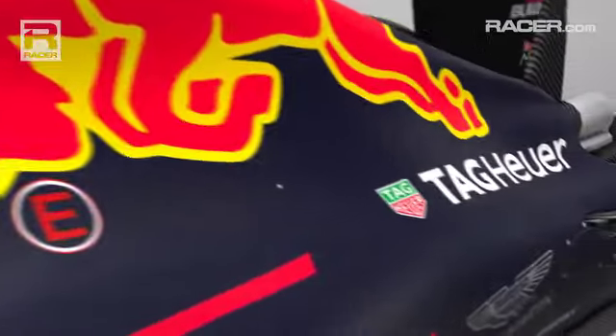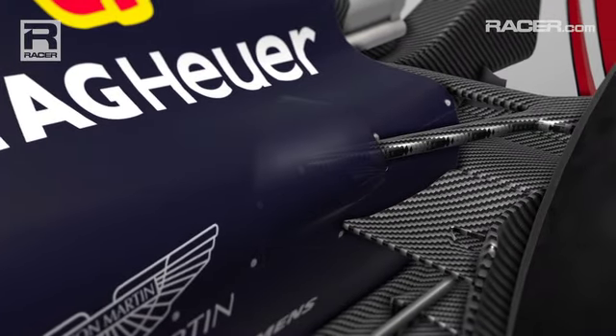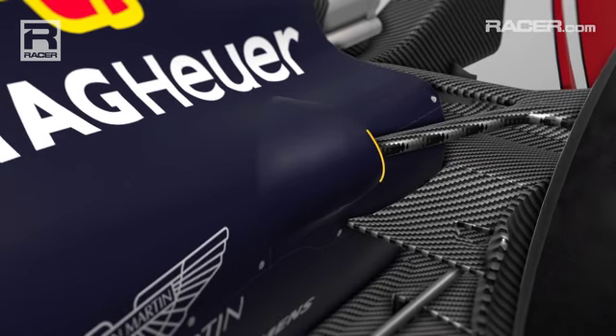As with the brakes and from the extra effort from the engine, the side pod cooling needs to be expanded to let more hot air escape. Red Bull added new outlets ahead of the rear suspension.